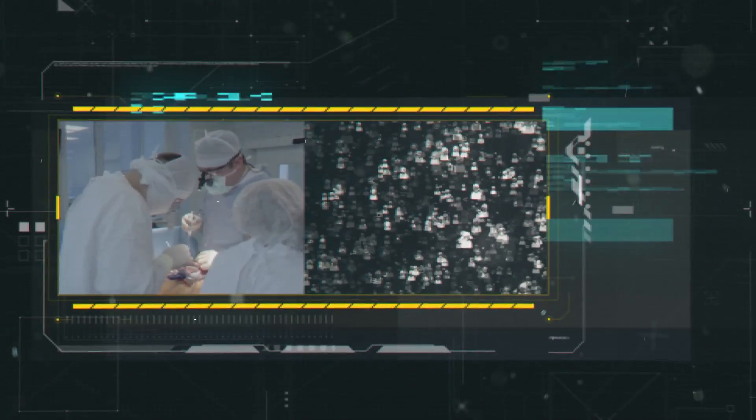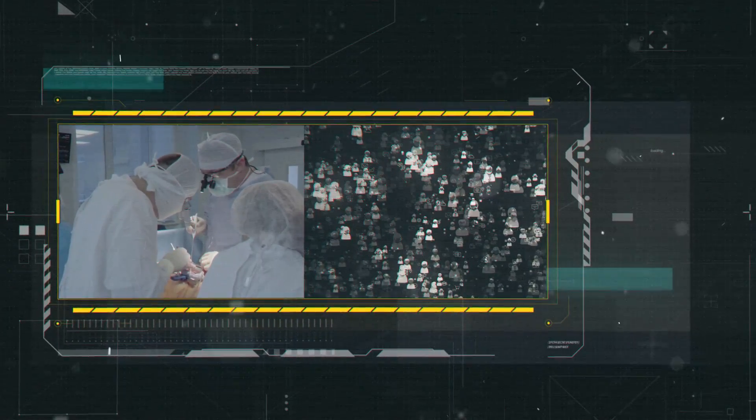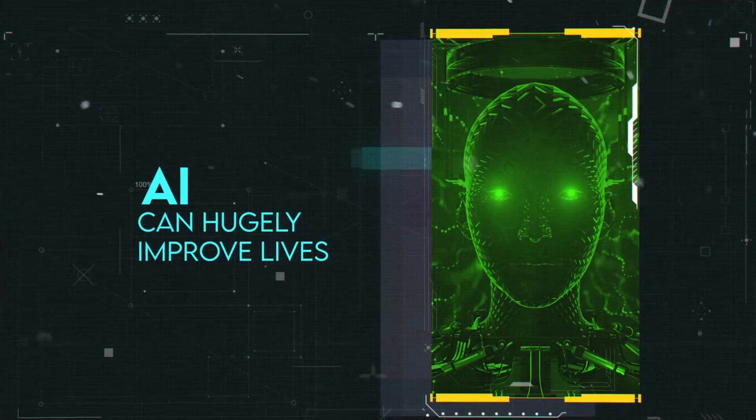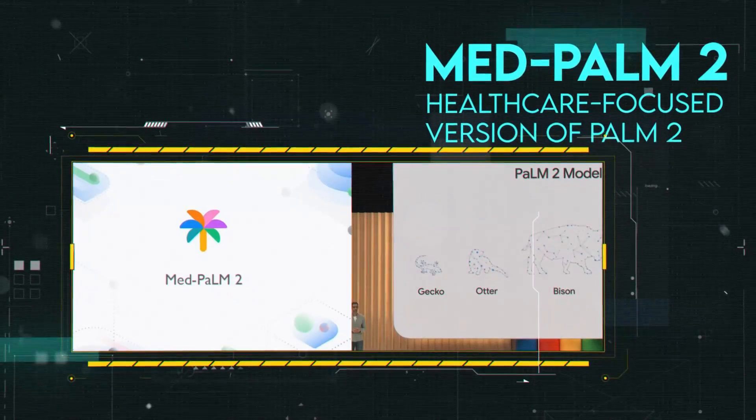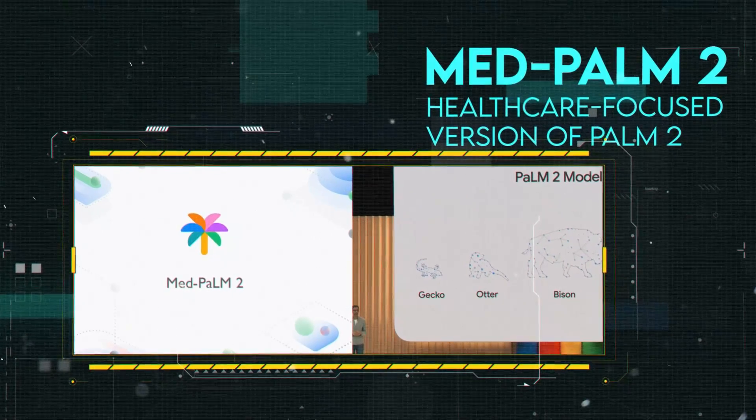Google understood that healthcare needs specialized knowledge not easily captured by general language models, and it's an area where AI can hugely improve lives. Therefore, they created MedPalm 2, a healthcare-focused version of Palm 2 based on Otter, another model in the Palm 2 family.